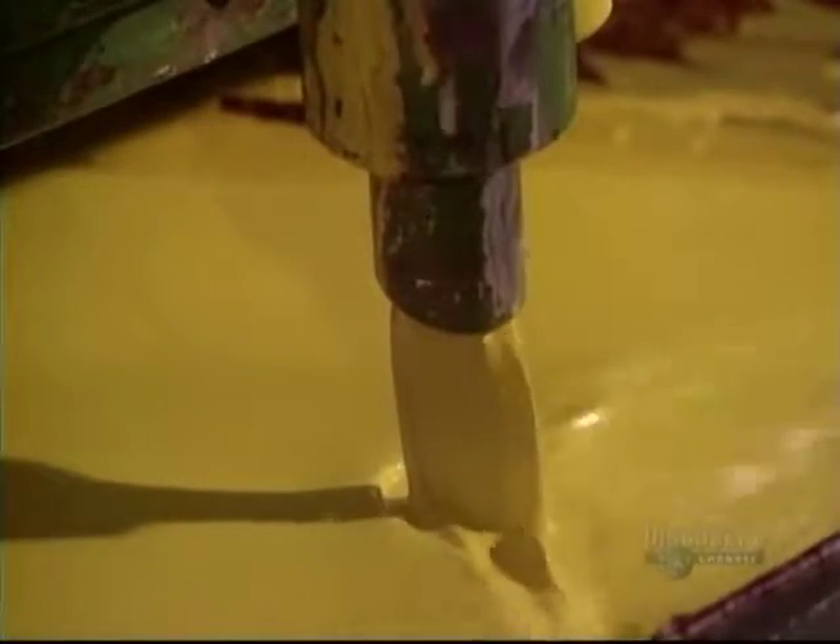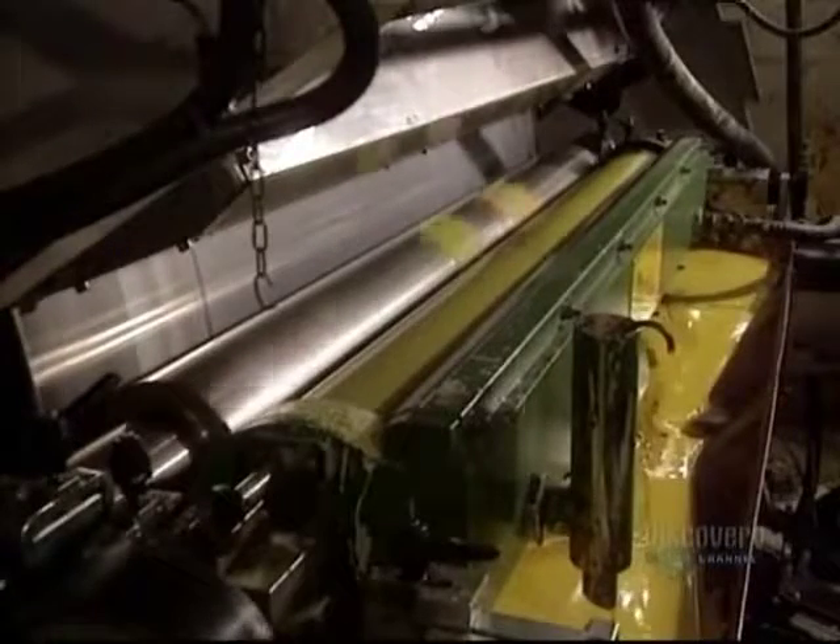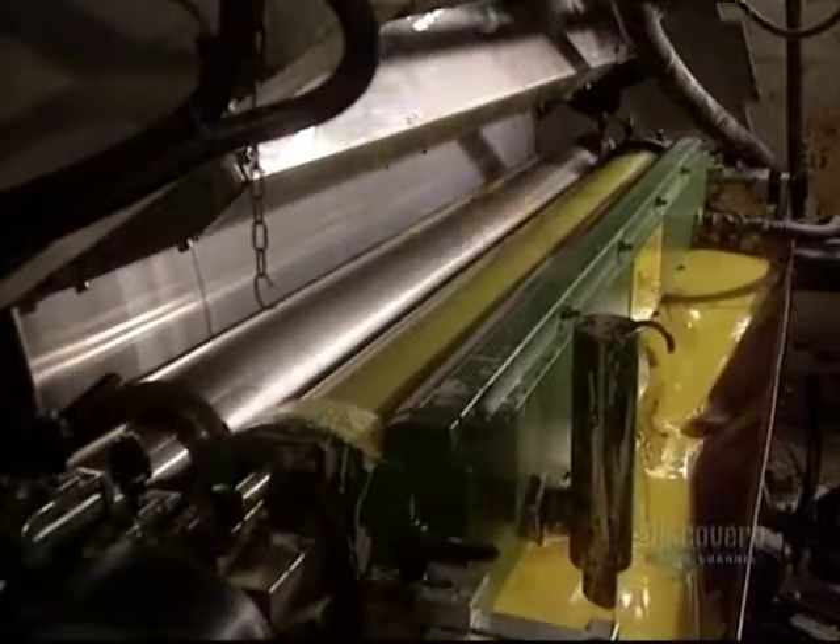The next step is printing on the bags. This alcohol-based ink circulates continuously to retain its viscosity. Impressions are made by inking rollers. Here, another color is being applied on the bags. Once printing is over, the plastic film is rolled up again.